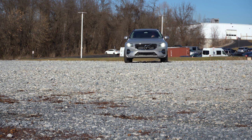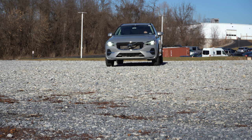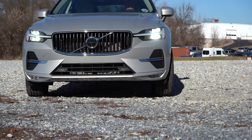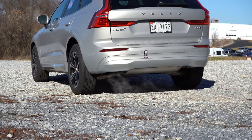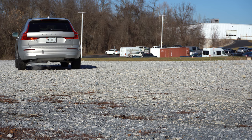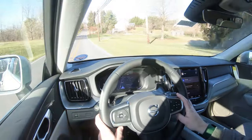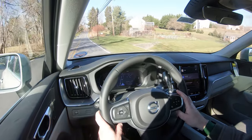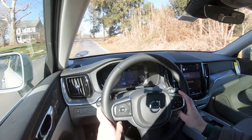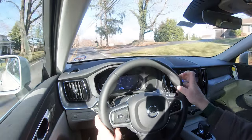Touching on suspension and handling: up front you get a double wishbone front suspension and integral link rear suspension. Ride quality is 100% on point — this is an incredibly smooth ride, definitely enough to put the kids to sleep on a long road trip. Steering feel is just right for what the XC60 is — not heavy, not loose, right where it should be for an SUV like this.